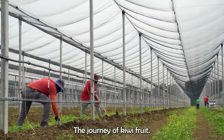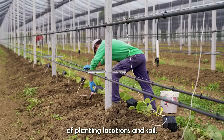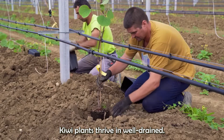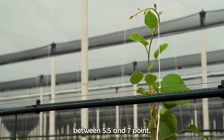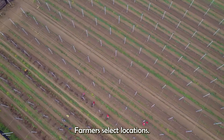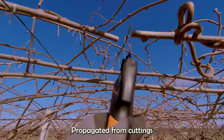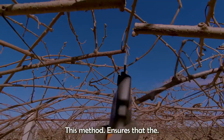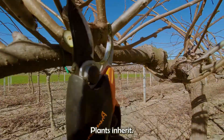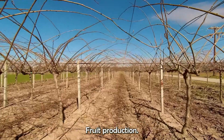The journey of kiwifruit begins with the careful selection of planting locations and soil. Kiwi plants thrive in well-drained soil with a pH level between 5.5 and 7.0. Farmers select locations that offer adequate sunlight and protection from strong winds. Kiwi plants can be propagated from cuttings or grafted onto rootstock, ensuring that the plants inherit desirable traits such as disease resistance and optimal fruit production.